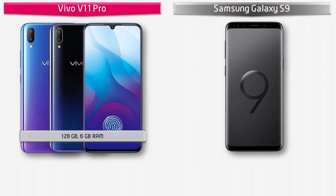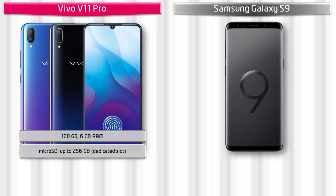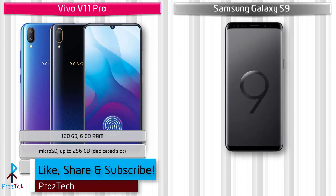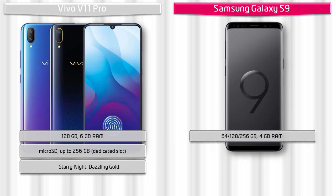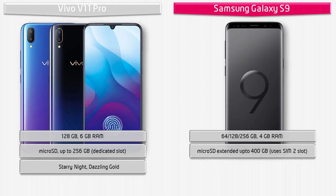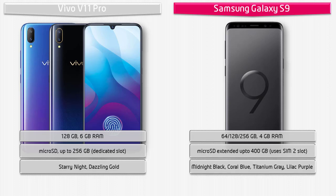The Vivo V11 Pro comes in 128 GB storage with 6 GB RAM, supporting a dedicated microSD slot up to 256 GB. It is available in Starry Night and Dazzling Gold colors. The Samsung Galaxy S9 offers 64 GB or 256 GB storage with 4 GB RAM, expandable via microSD up to 400 GB using the SIM 2 slot, available in Midnight Black, Coral Blue, Titanium Gray, and Lilac Purple.